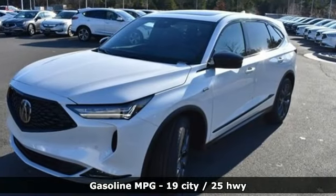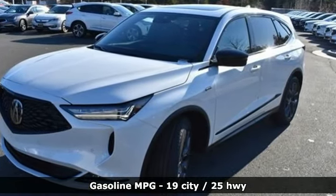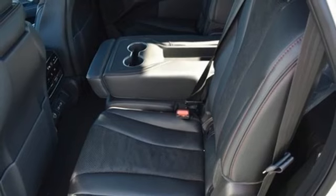Here's a new 2023 Acura MDX. This MDX is as much at home on the highway as it is on a country road, with the handling of a sports car and the good nature of a sedan.